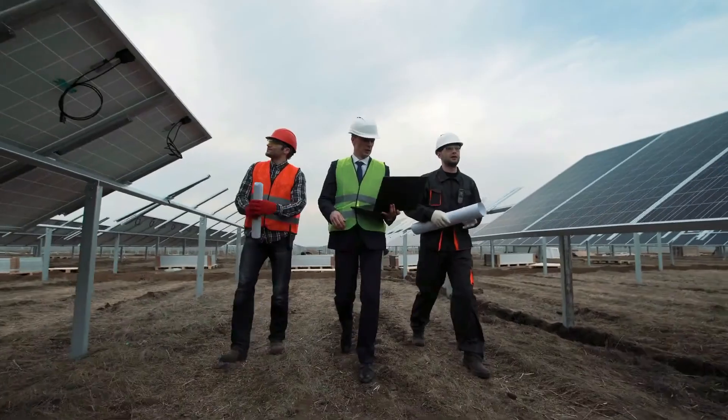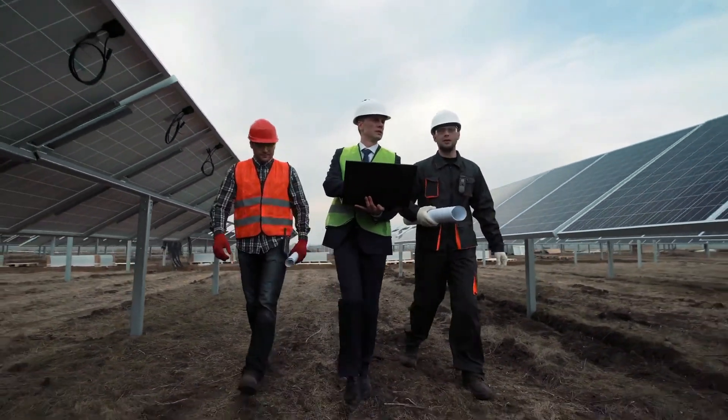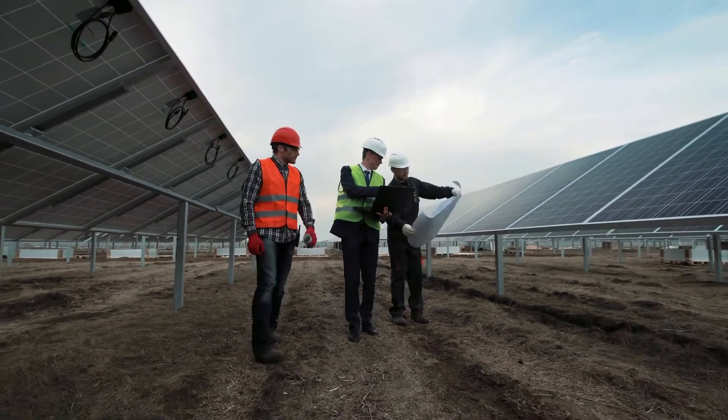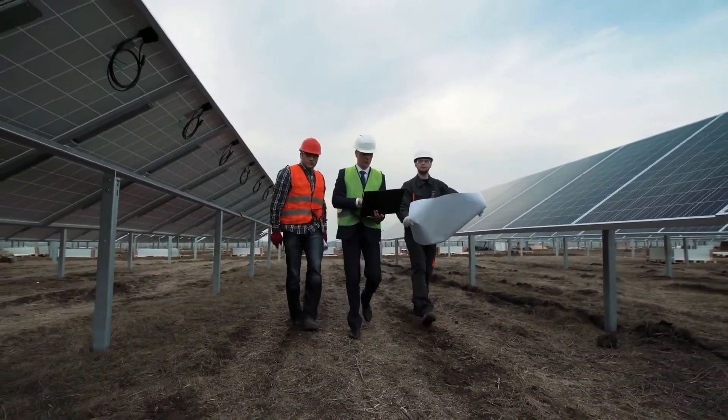Becoming a solar panel installer is probably not as hard as you think. It sounds like a highly technical career, but in fact, you don't need years of college education to become one. Most solar technicians have a high school diploma and have received certification from a trade school. These courses do not typically take too long, and you can be a practicing solar technician within months or weeks.